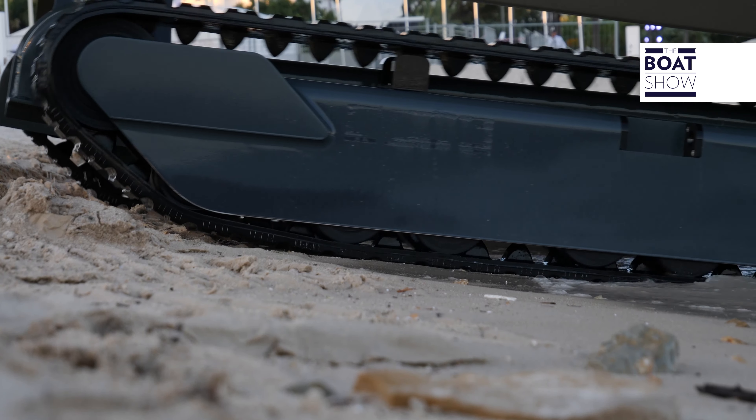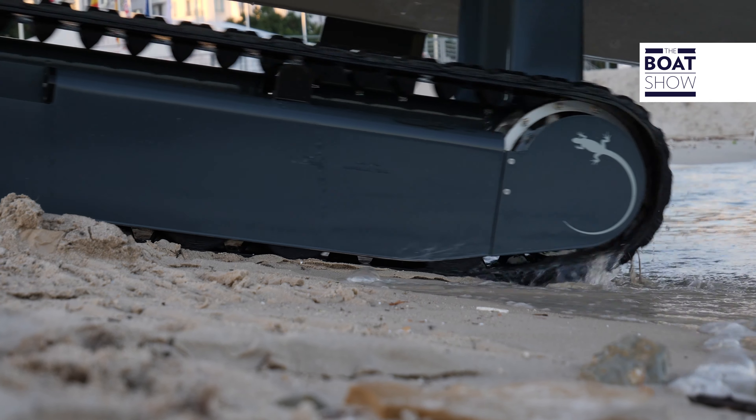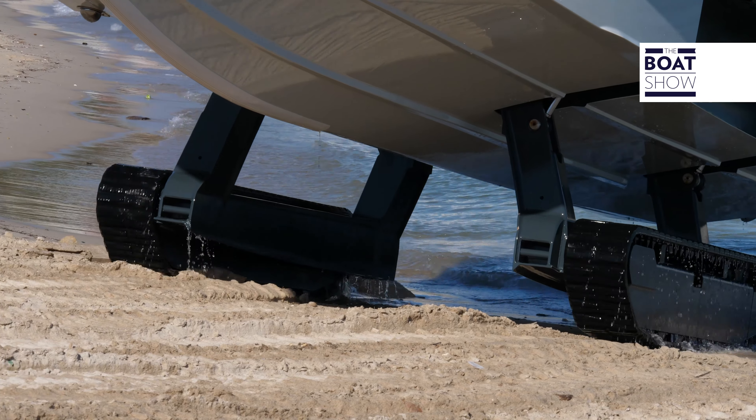We're aboard a dinghy, but it's not a simple dinghy. In fact, we're not in the water — we're on the beach. This is the Iguana X100, and it's not only a nautical means of transport, it's also a land vehicle. Basically, it's an amphibian.